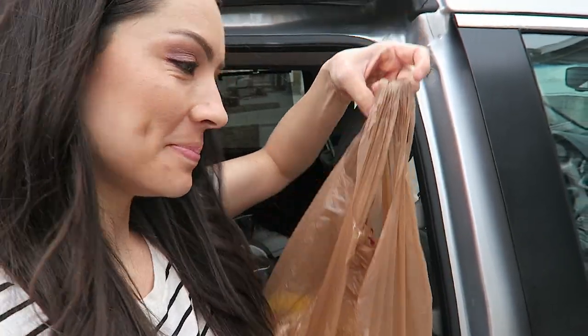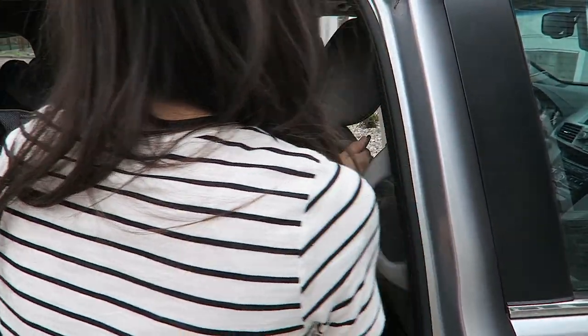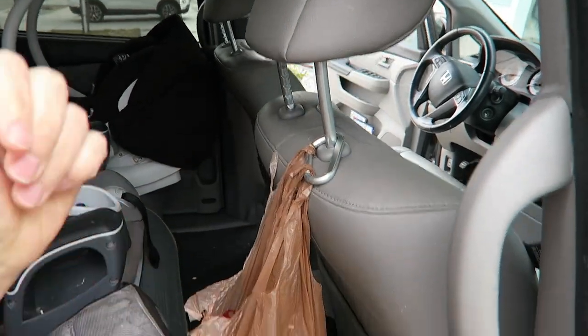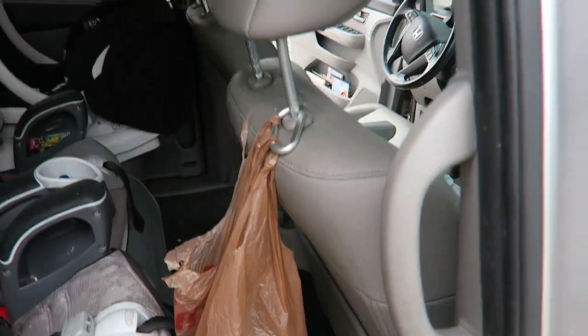The last minivan hack is really simple — just take a carabiner and hang it somewhere. You can use it to hang garbage sacks, backpacks, or grocery bags, because sometimes when you have groceries they fly all over the place and there's nowhere for them to hold. If you use a carabiner, you can just hold the bags in that.